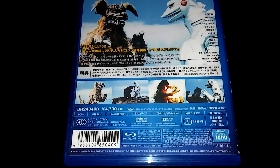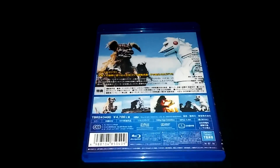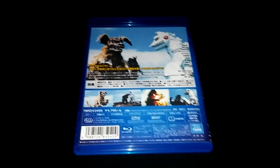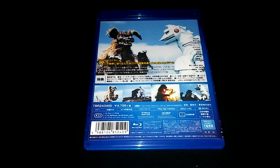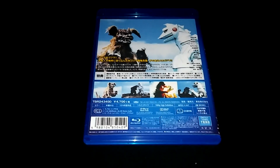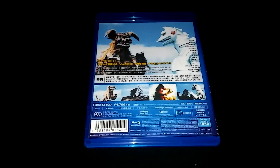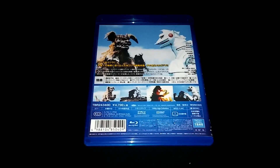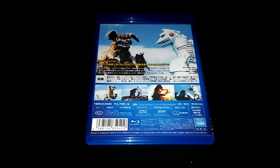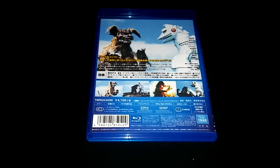What makes this release from Shawa Video really cool is that it also contains the English language audio track, whereas the original Japanese Blu-ray doesn't contain any English audio. So it has English audio and English subtitles, which is pretty awesome.